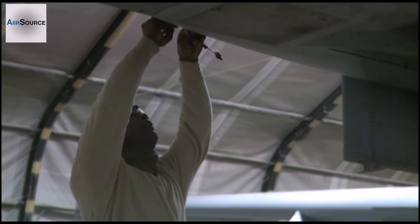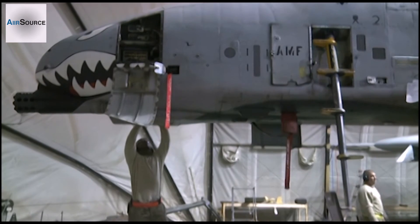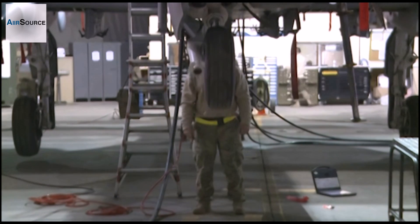After just a few days, this A-10 will be fully inspected, repaired, and ready to continue its mission. Senior Airman Anthony Hetledge, Bagram Airfield, Afghanistan.